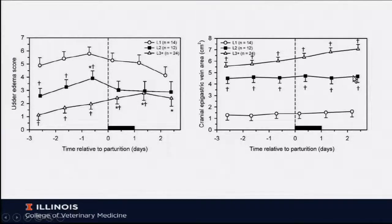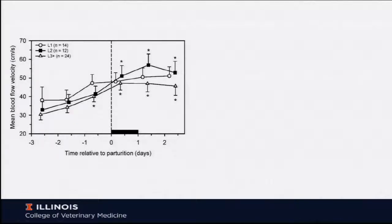You can see that the cross-sectional area is markedly reduced in heifers versus older cows. Blood flow velocity as measured by Doppler did increase as expected with increased blood flow to the mammary gland, but with no real differences between any of the three groups.